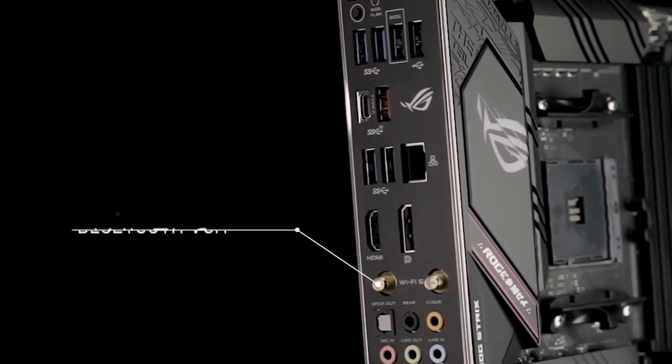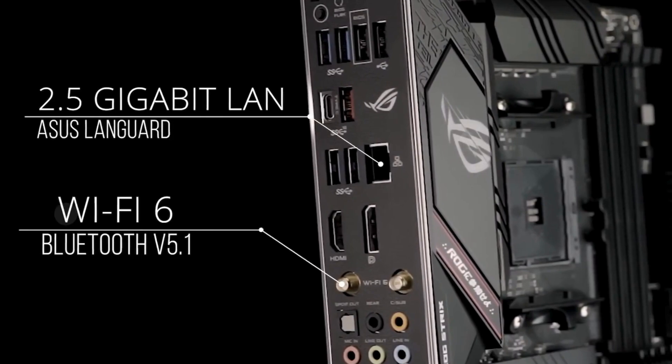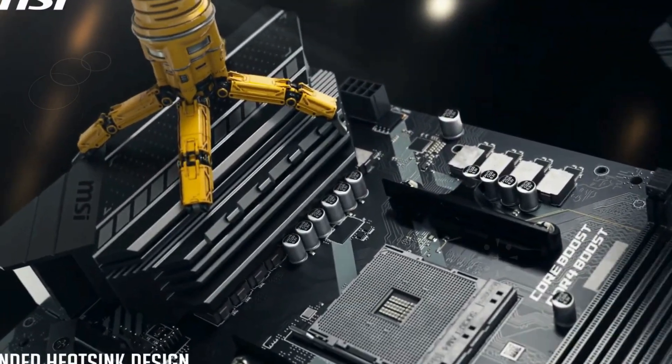Hey there! Welcome to our channel. If you're diving into the world of PC building or upgrading your rig, choosing the right motherboard is crucial for performance and future-proofing.